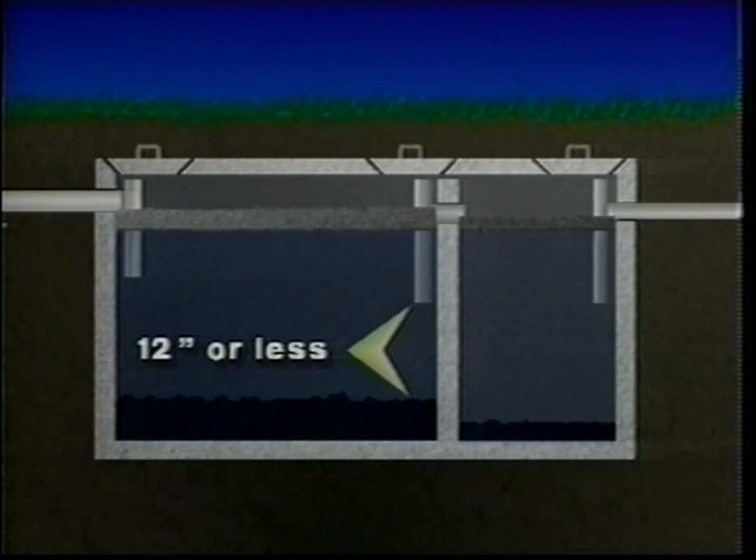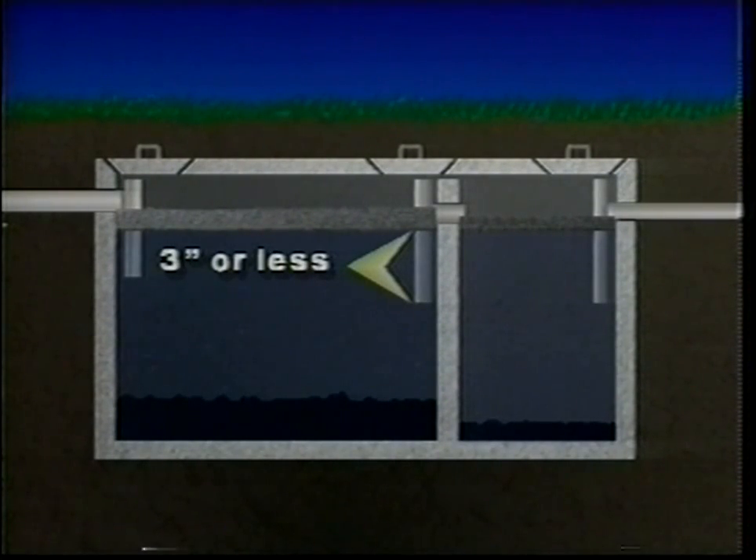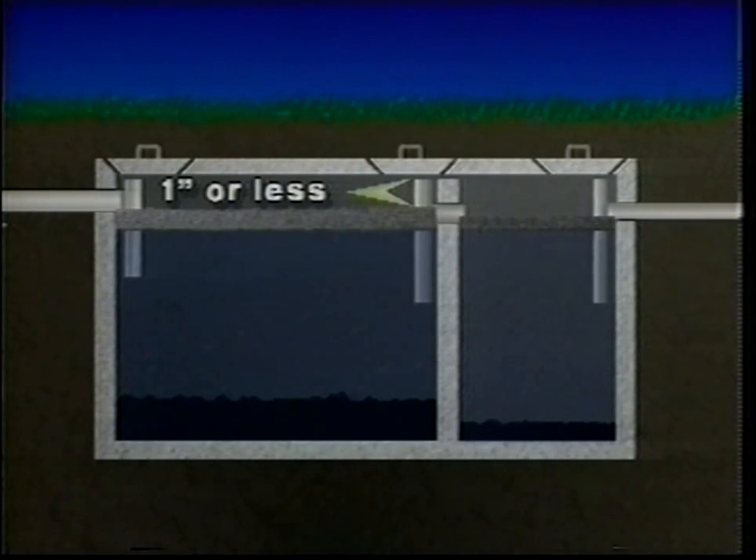Inside the septic tank, the sludge settles out at the bottom, the scum layer floats to the top, and in the middle is the effluent that will be pumped into the drain field for further treatment. If the distance between the top of the sludge layer and the bottom of the T is 12 inches or less, your tank will need to be pumped. If the sludge level reaches the bottom of the outflow T, the system would begin pumping sludge into the drain field, clogging the pipes and the soil — requiring a costly drain field replacement. Your tank will also need to be pumped if the distance between the bottom of the scum layer and the outflow T is less than three inches, or if the top of the scum layer is within an inch from the top of the outlet T.